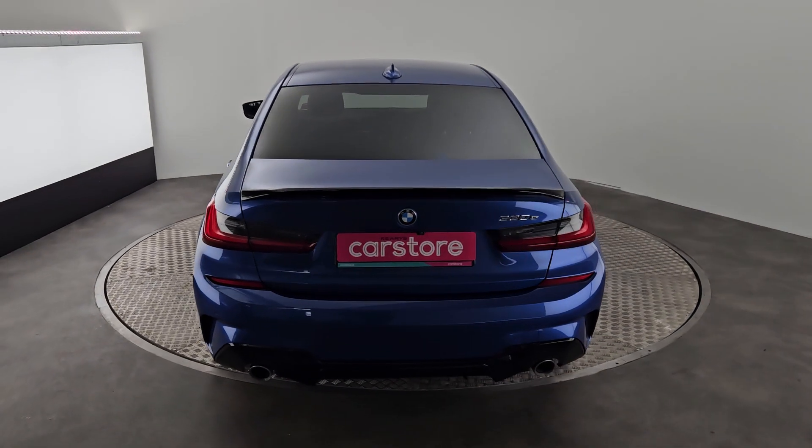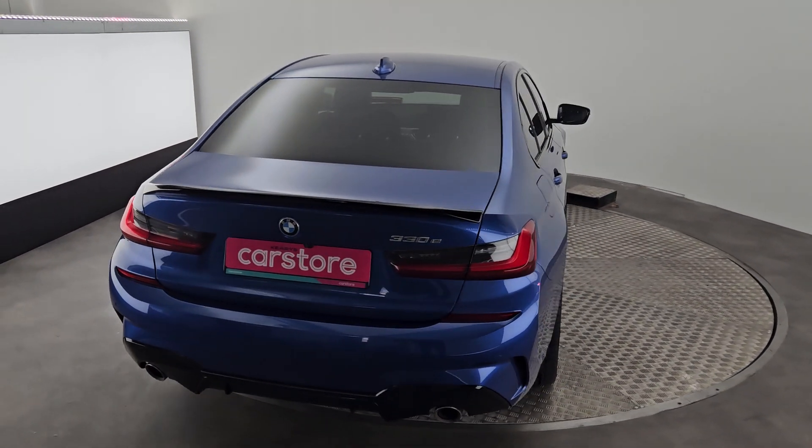This car will come with a 12-month warranty, a full valet, and a full service as well.